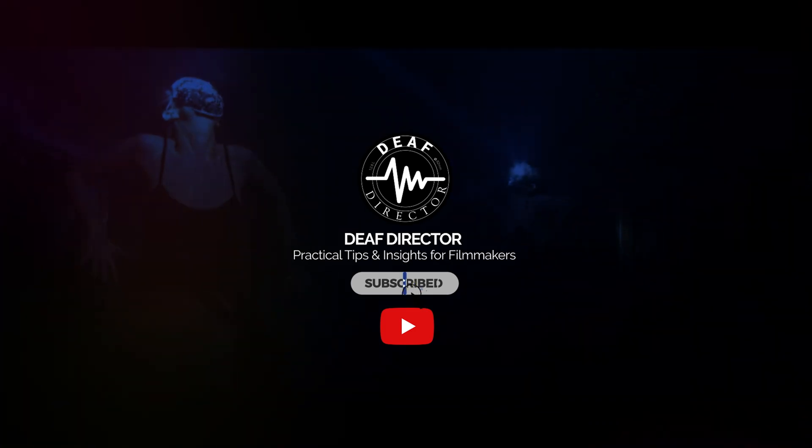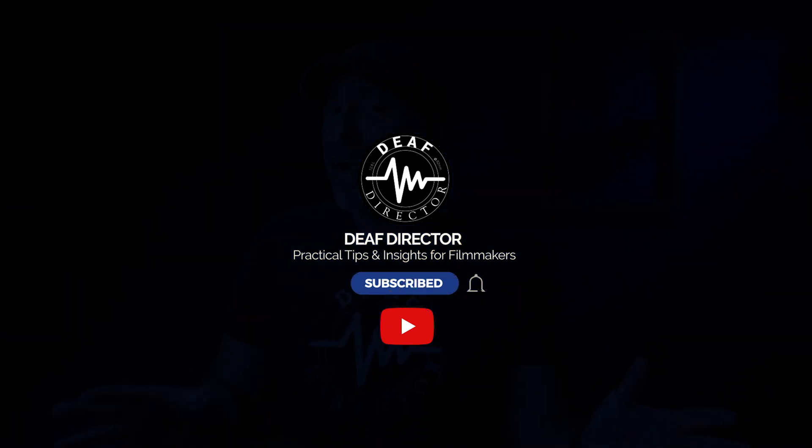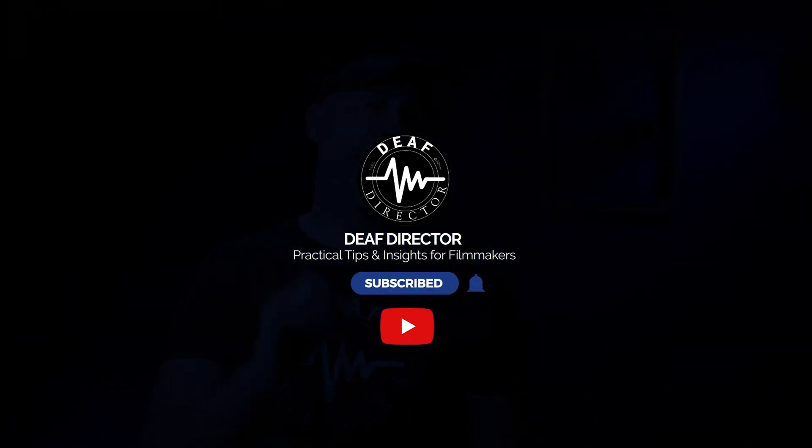Do me a favor — if you find this video useful or interesting, go ahead and hit that subscribe button. It's really hard keeping a YouTube channel going these days and your subscriptions make all the difference in the world in allowing me to keep bringing you content like this.